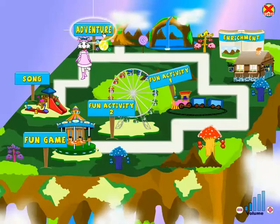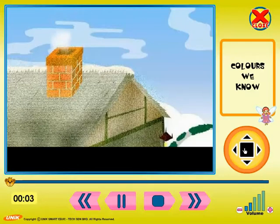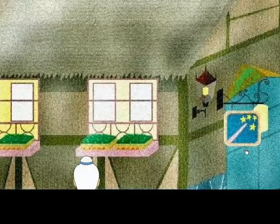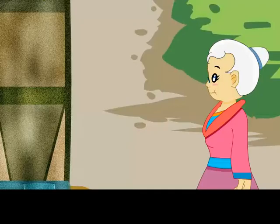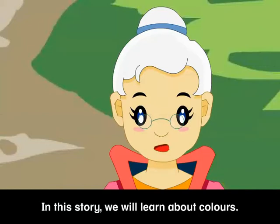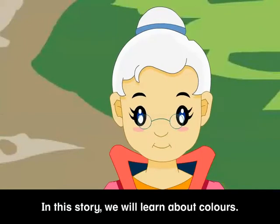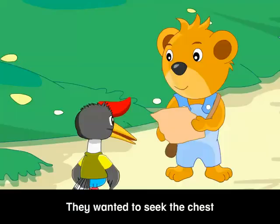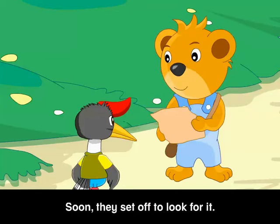Adventure! In this story we will learn about colors. In Candy and Marshmallow Land, Barry and Harry had heard there was a treasure chest across Rainbow River. They wanted to seek the chest to see what was in it. Soon they set off to look for it.